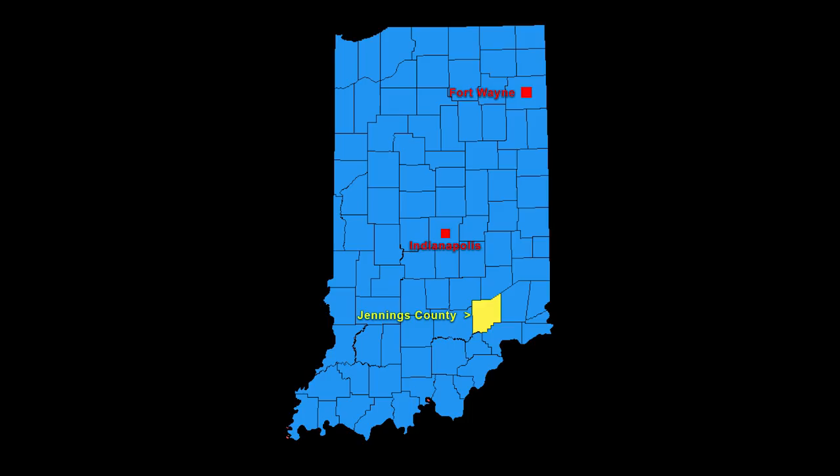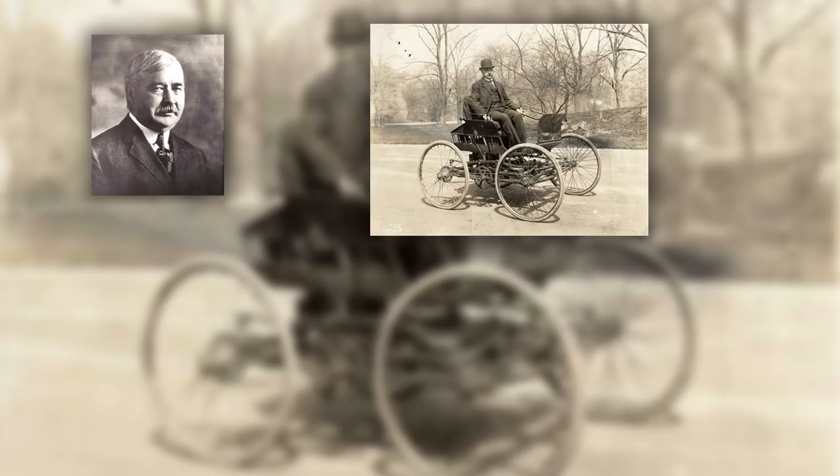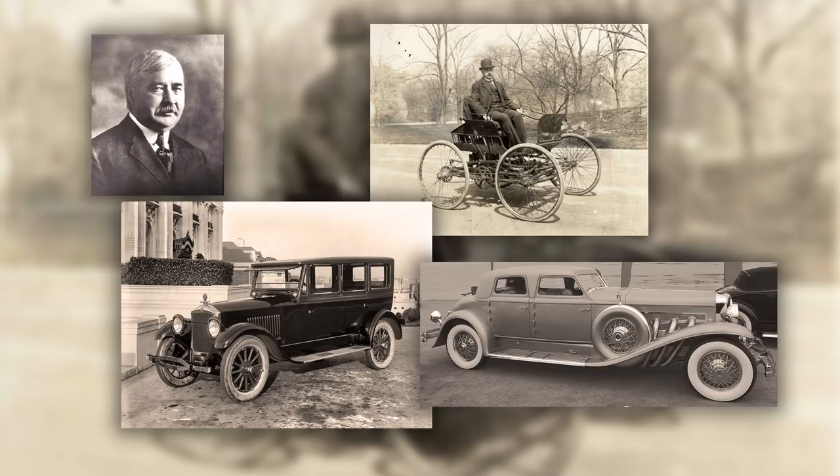Kokomo carries the letter K. This city's name is fun to say. People came here from near and far to see Elwood Haynes drive his gas-powered car. Kokomo is best known for hosting one of the first trials of the gasoline-powered automobile by Elwood Haynes in 1894. Indiana became a place where lots of early cars were made, like Studebakers and Duesenbergs.